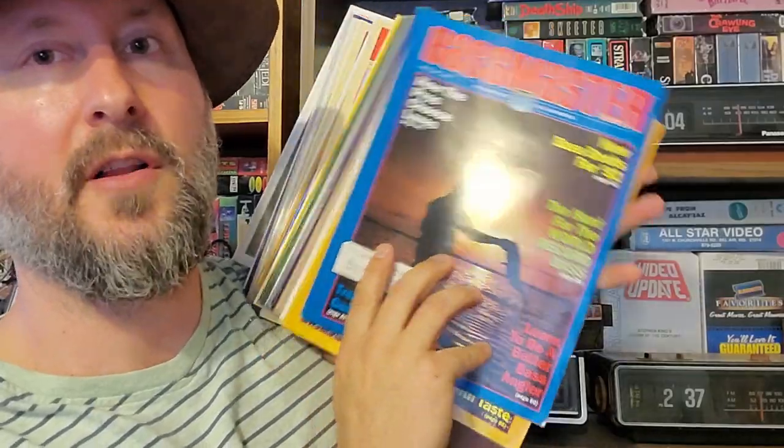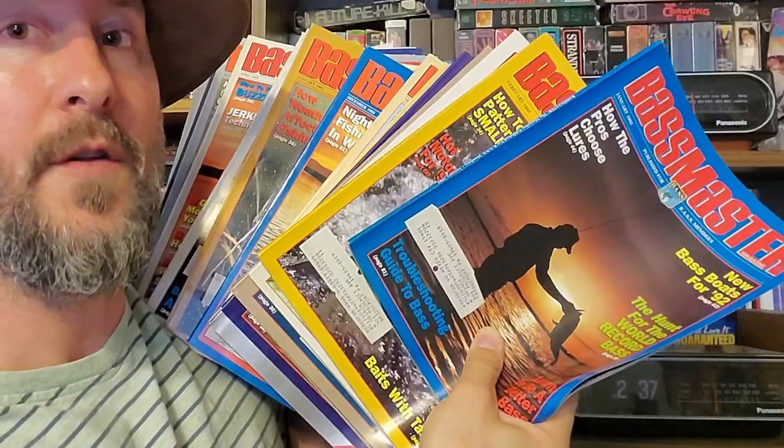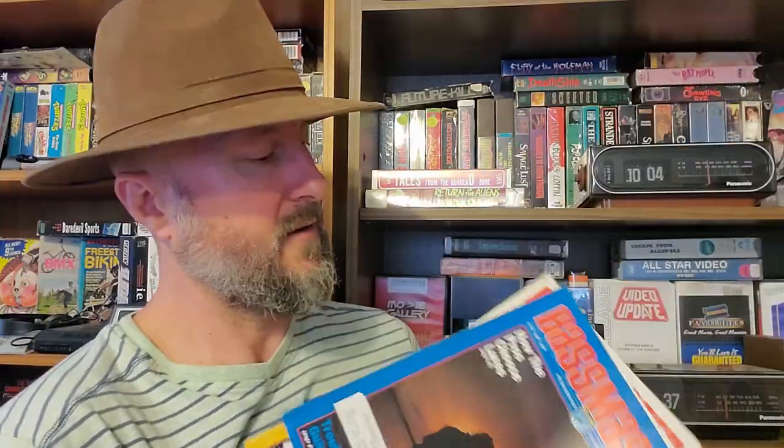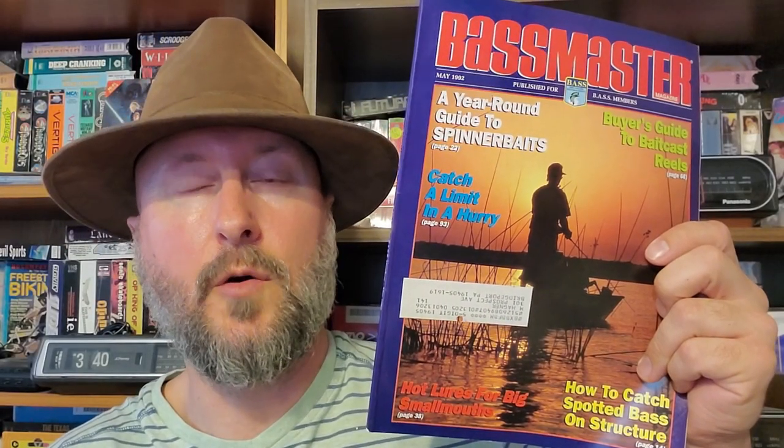Next up we have all these Bassmaster magazines — almost the complete years from 1992 to 1993. This is when I actually had a subscription to Bassmaster magazine, so it's kind of like I got my old magazines back to look through. I'm not really into fishing like that anymore, but still pretty cool. Look at all those — I remember all these covers too. They were always really artistic and pretty well shot. Then we have one lonely Bassin magazine. I think I only bought this once back in the day. April 1992. You knew the drill: articles and a lot of ads.